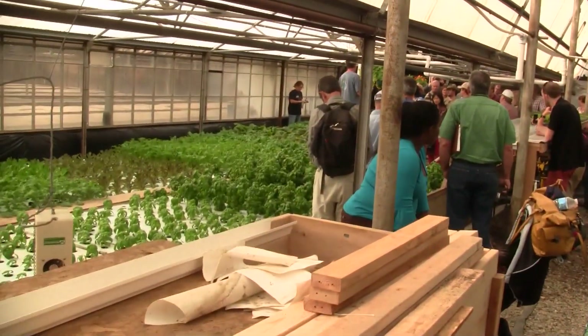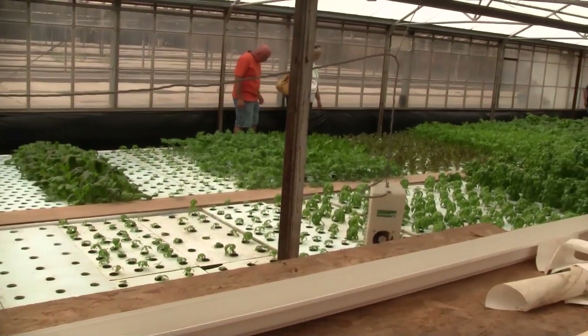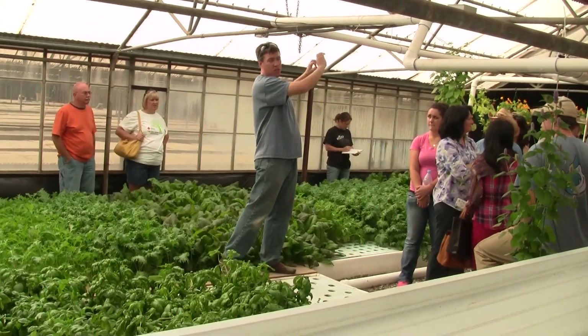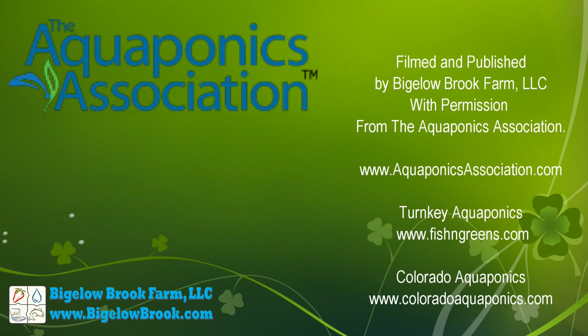The system is managed by the team at Colorado Aquaponics and features over 1,200 square feet of deep water culture, 120 square feet of media beds, and over 85 vertical zip grow towers. For more information about the Aquaponics Association or these farms, please see the links in the description below. I hope to see you at next year's conference!